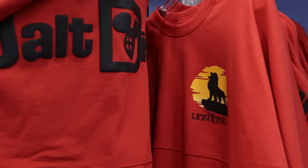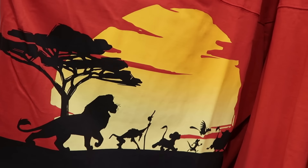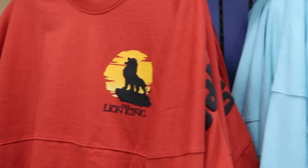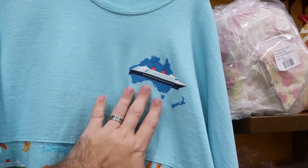I'm noticing some brand new spirit jerseys in the adult section. This one's from the Lion King — they have these in a ton of different sizes, the back side says Walt Disney World with that classic scene on the bottom. These are $34.99.